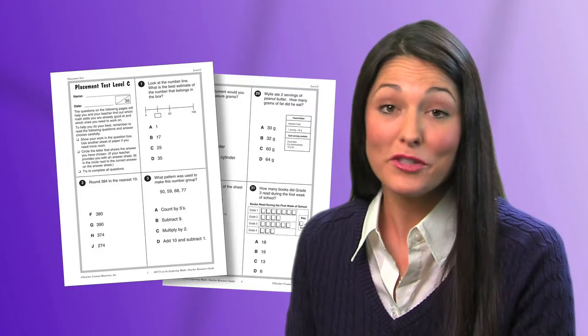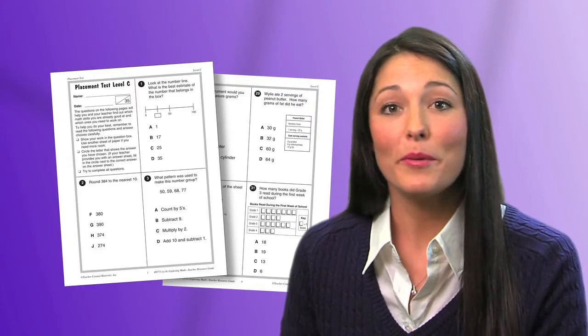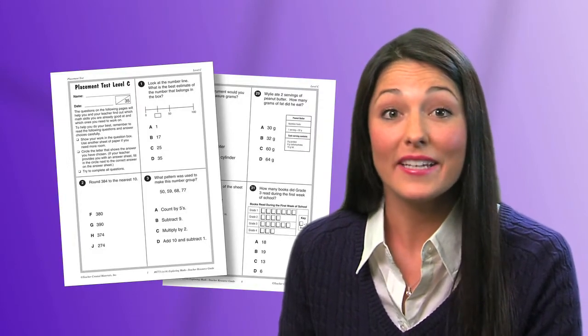In essence, it gives you a starting point. You can begin to develop a plan that incorporates the tools needed to match your students' needs.